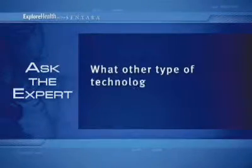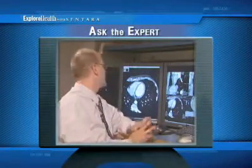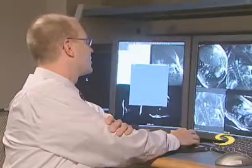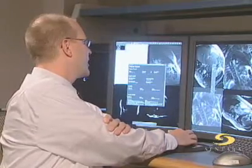What other type of technology is available at Sentara? The other technology that we have available at Sentara Heart Hospital is a 1.5 Tesla magnet, which is dedicated to cardiac care at this point. The MRI is a beautiful system — unlike CT, which uses radiation, the MRI does not have any radiation involved.